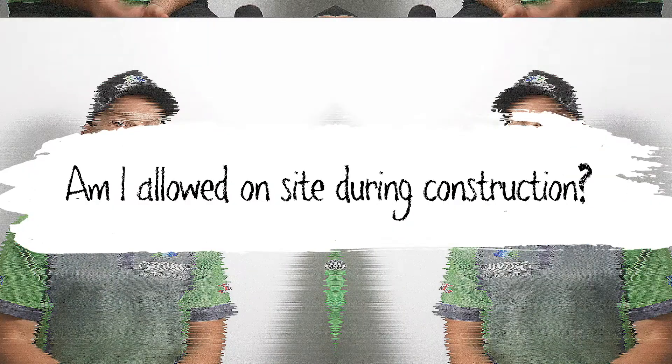Shane, am I allowed on site during construction? Things to consider here is the builder is liable for the site over the construction. There are a lot of OH&S issues that come into play as well, but just get in contact with your builder if you desire to go for a bit of a walkthrough, and he should be accommodating that.